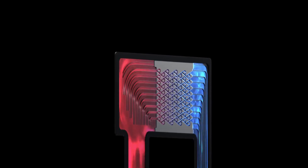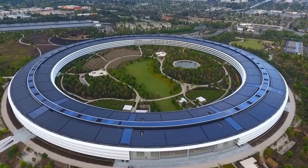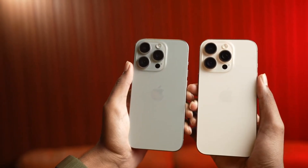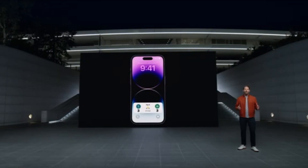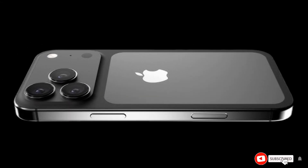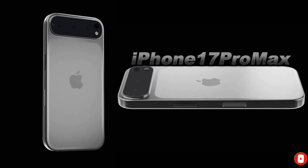Apple's decision to limit this feature to the Pro models also makes sense from a marketing standpoint. The company often introduces its most advanced features on higher-end models, giving customers a reason to choose the more expensive versions. If this leak is accurate, it could make the iPhone 17 Pro and Pro Max even more appealing to users who need top-tier performance.